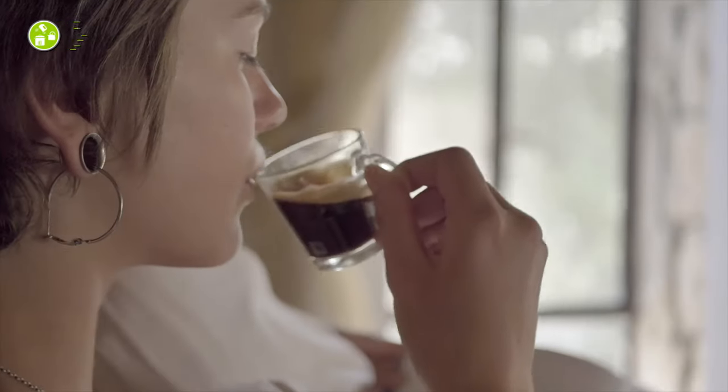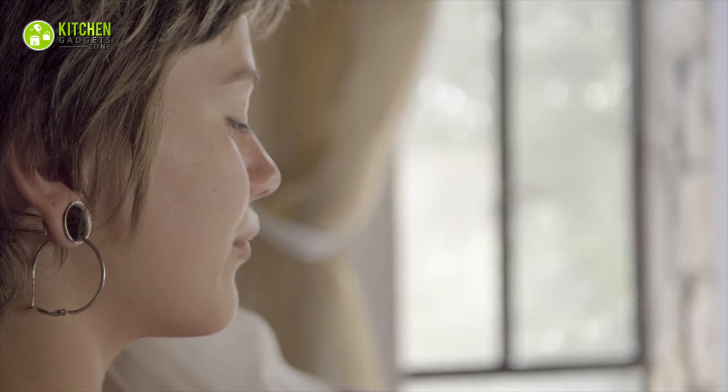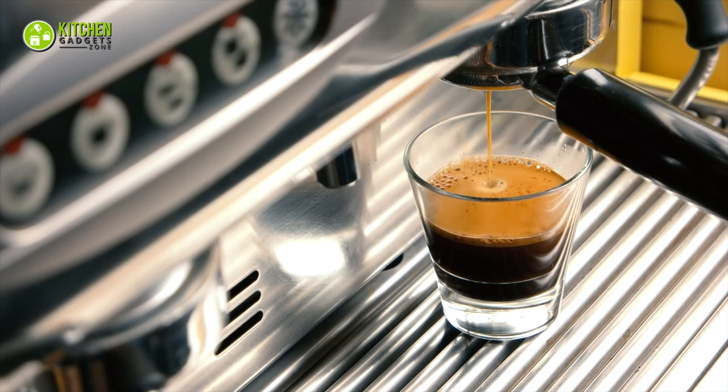A true coffee enthusiast like yourself would love to kickstart the day with a robust cup of espresso, right? Well, there's no denying that nothing smells as amazing as finely brewed coffee in the morning.